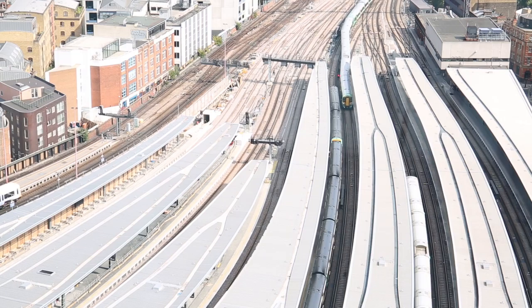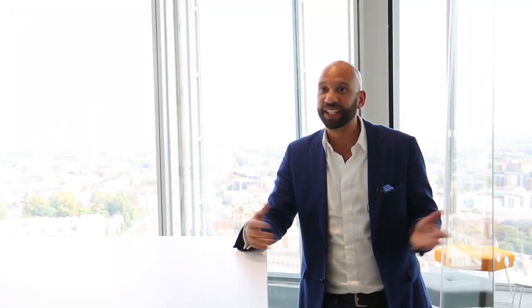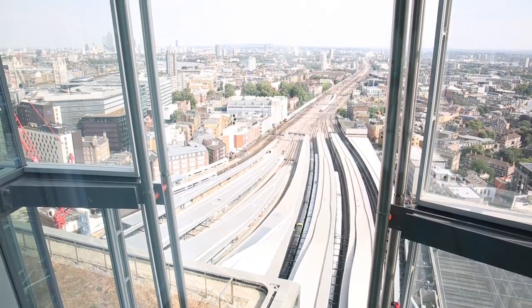Standing here in the kitchen, you can see the trains coming in and out of London Bridge Station. It was a contributing factor to why we chose The Shard — it's got direct trains from our Rygate office and our Brighton office, making it very convenient for our staff to freely move between offices.